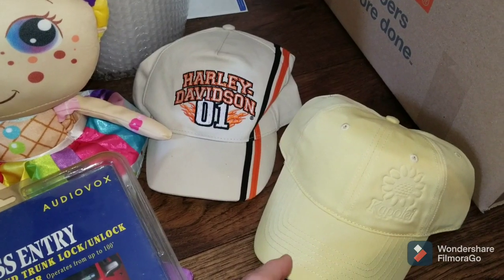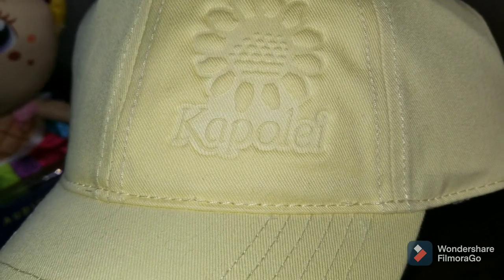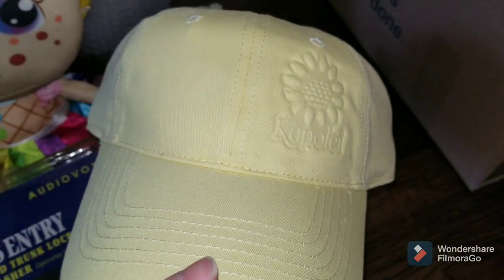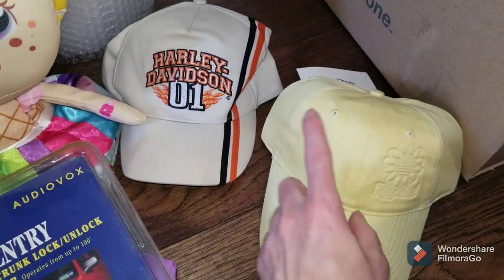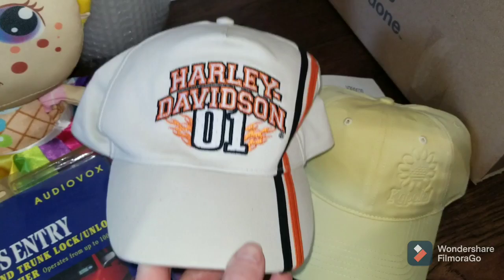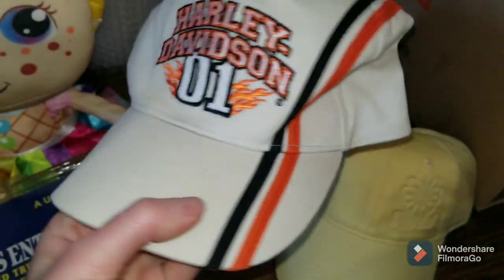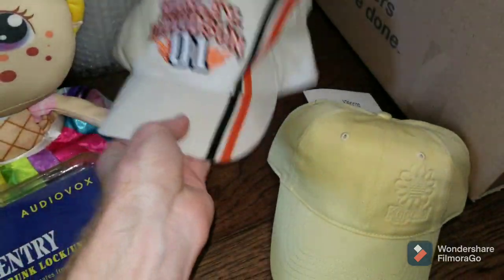Here are the what solds for Tuesday slash Wednesday of this week. This Capole hat — I don't know if that's how you say it — sold for $17 on eBay. It was part of that big bulk hat lot that I paid $75 for. It is new with tags. This Harley Davidson '01 hat sold for $25 on eBay. It's got the little flames — cool hat overall. I think I paid $1 or $2 for that.